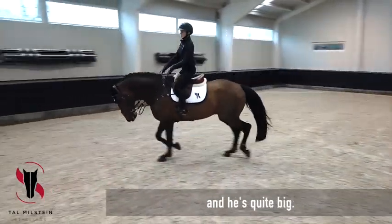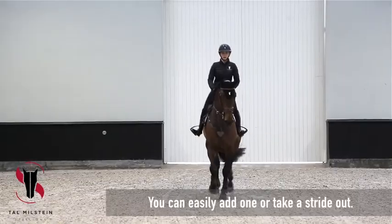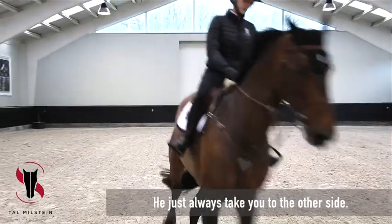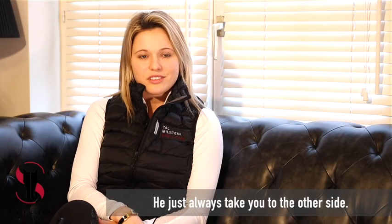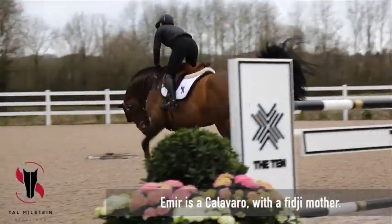He has a lot of blood and he's quite big. And for me as a small rider, he makes it very easy to ride him. You can easily add one or take a stride out. And it just always takes you to the other side, which is very good.